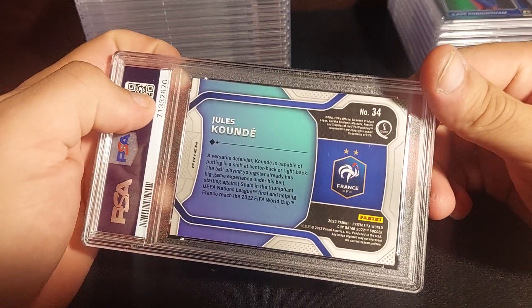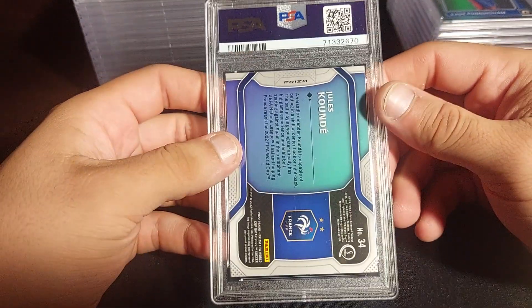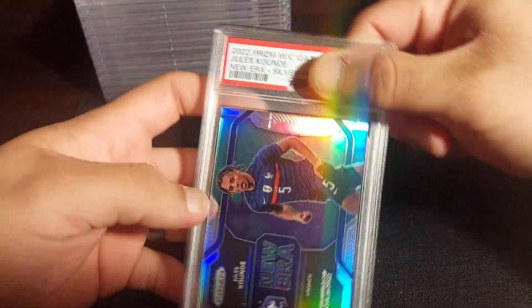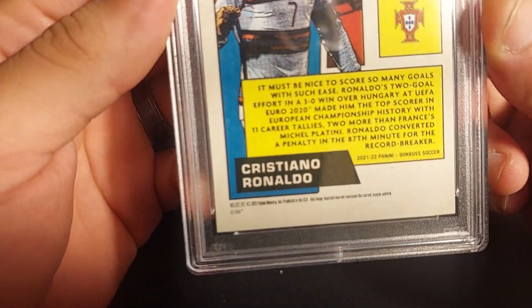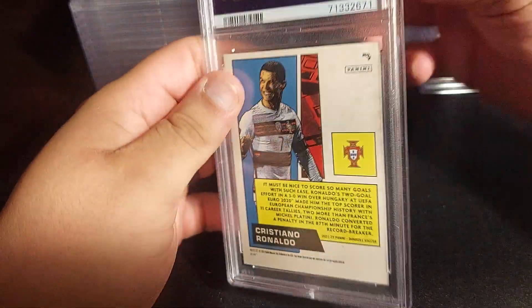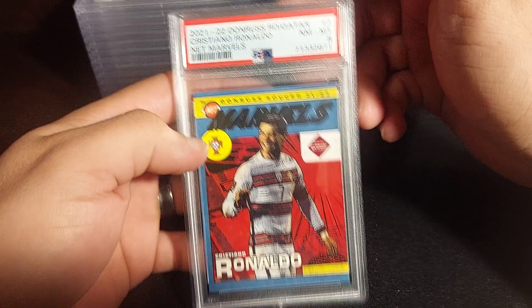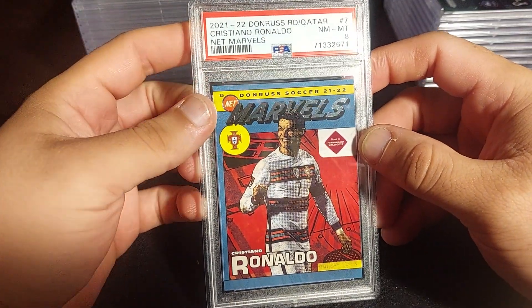Now we're moving to soccer slabs. This is Jules Koundé from France — it's basically his rookie card, he's playing for Barcelona now. Silver Prizm — let's see — PSA 10! Nice. Next one is Cristiano Ronaldo from Merlin, I think from around 2021. Corners are not great on this one, it's a PC card anyway. PSA 8 — I'm going to try to sell this and save up to buy a PSA 10 version.